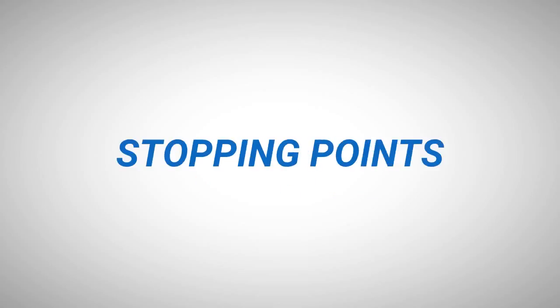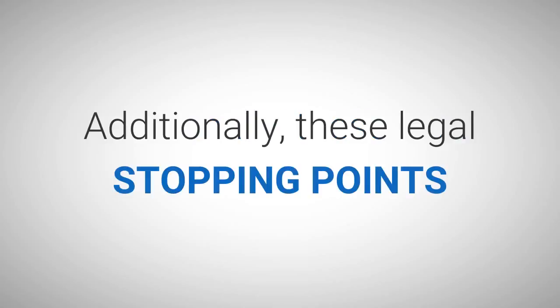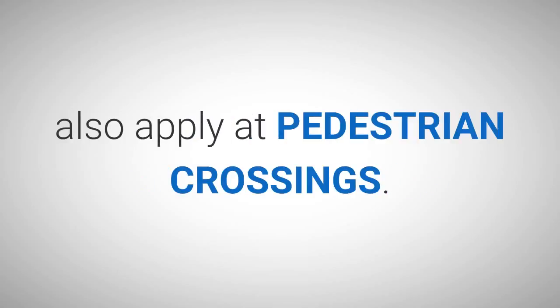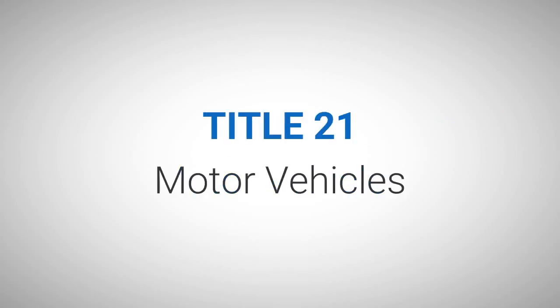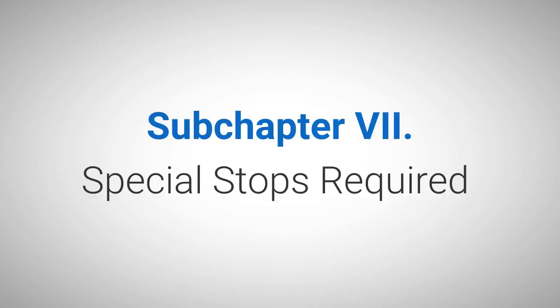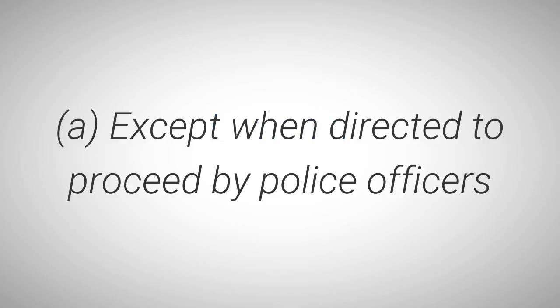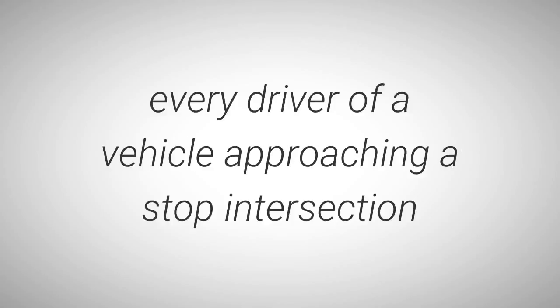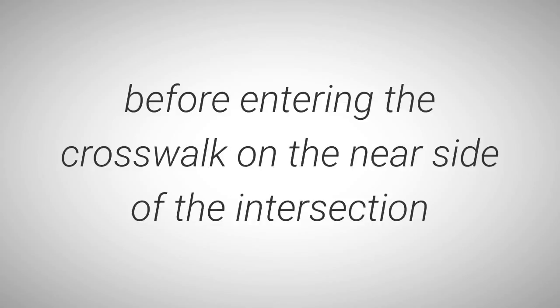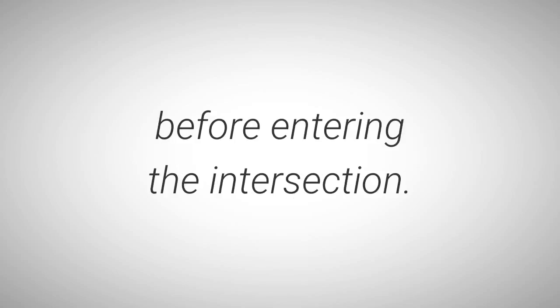HodgePodge: Stopping Points. The legal stopping points are the same at stop sign controlled intersections and traffic signal controlled intersections. Additionally, these legal stopping points also apply at pedestrian crossings. Title 21, Motor Vehicles, Chapter 41, Rules of the Road, Subchapter 7, Special Stops Required, Section 4164, Stop Signs and Yield Signs A: Except when directed to proceed by police officers or traffic control devices, every driver approaching a stop intersection indicated by a stop sign shall stop at a marked stop line, but if none, before entering the crosswalk on the near side of the intersection, or if none, then at the point nearest the intersecting roadway where the driver has a view of approaching traffic before entering the intersection.